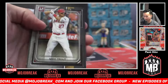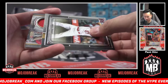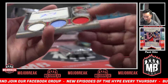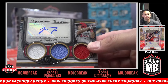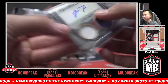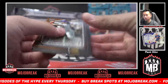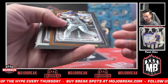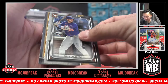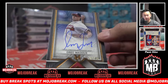Mike Trout 99, JT Realmuto triple jersey auto 19 of 99 — Phillies on the board, first auto! Francisco Alvarez copper parallel, Zach Neto, Devers, Pete Alonso. Greg Maddux one of 50 autograph for the Braves.